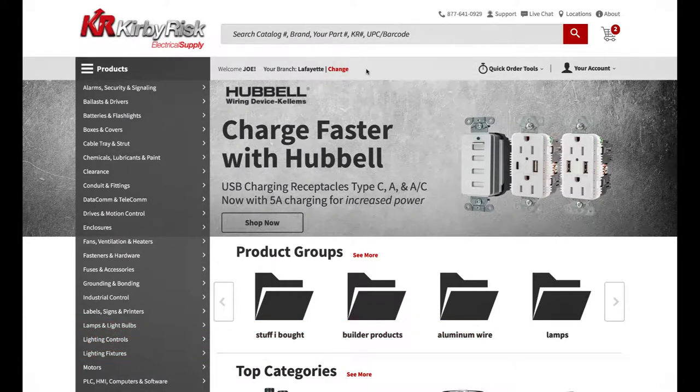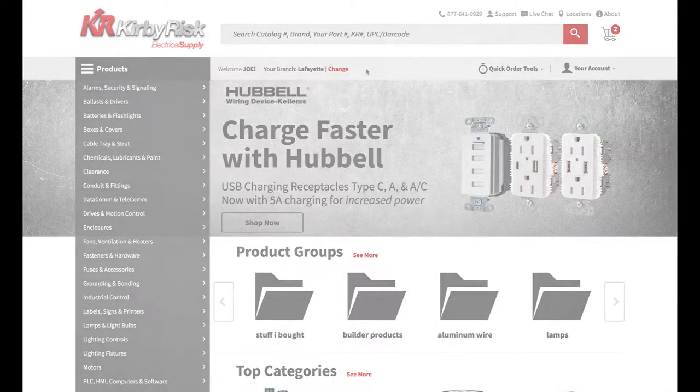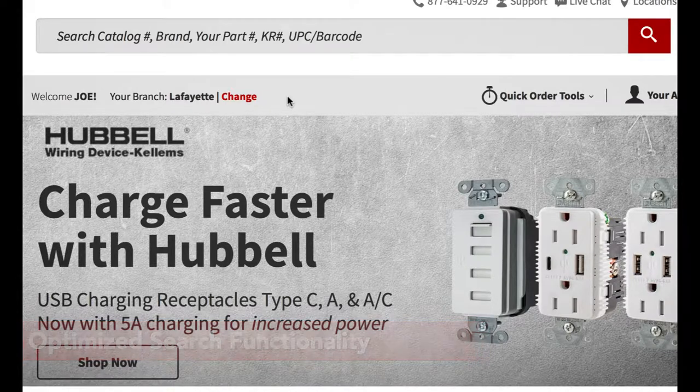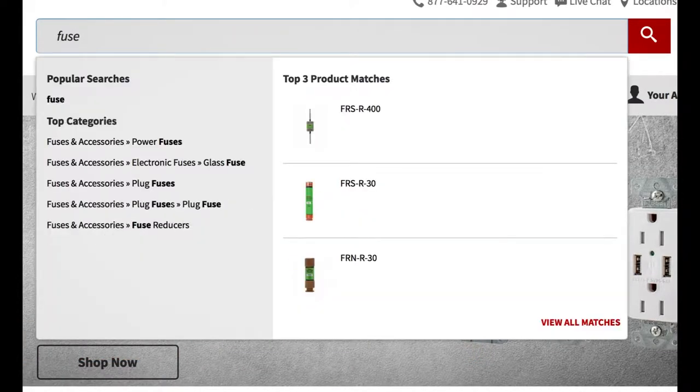Customer search is changing rapidly, and we have a search tool that'll help deliver the right products. It provides us with the information needed to tailor the results to customer needs, offering better product matches.